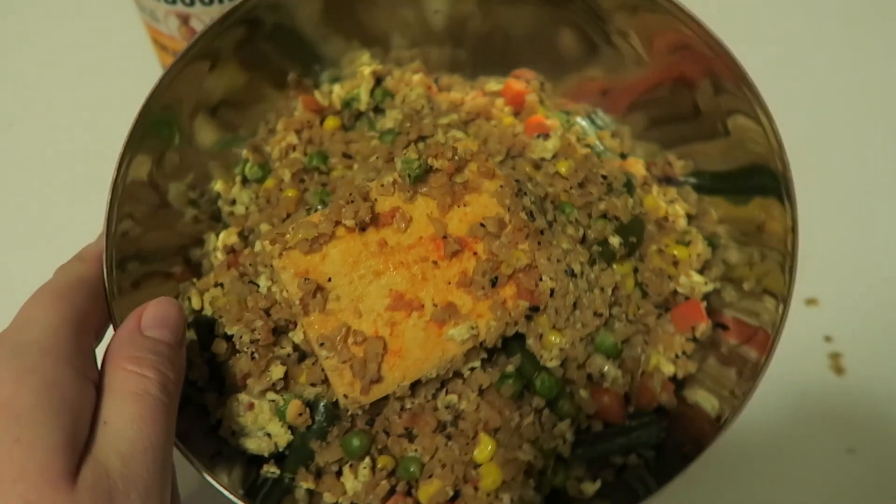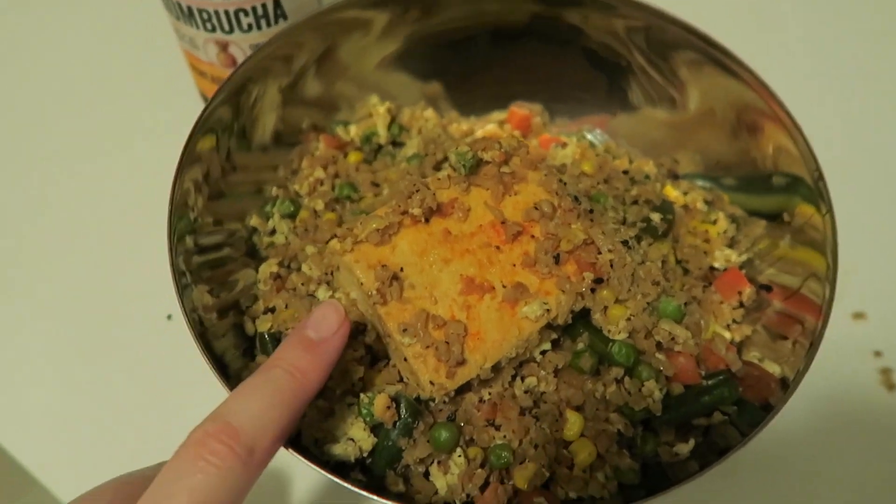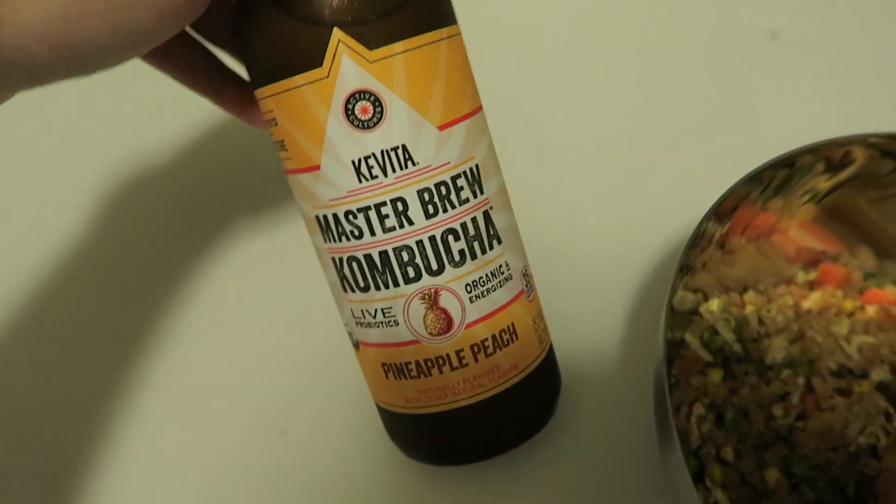Here is the final product — I added a little tofu in there. And I'm going to drink this pineapple peach kombucha, one of my faves. Dessert time!